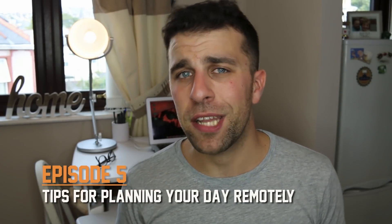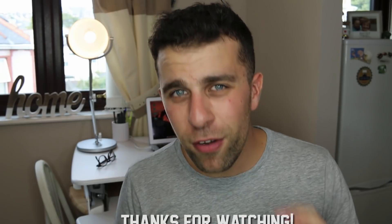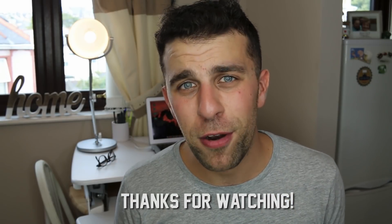Thank you so much for stopping by. Make sure to subscribe. I also want to mention Hive, who are the sponsor for this video — make sure to take advantage of the 10% off in the description below. Have a great day, keep productive, and I'll see you guys very soon.